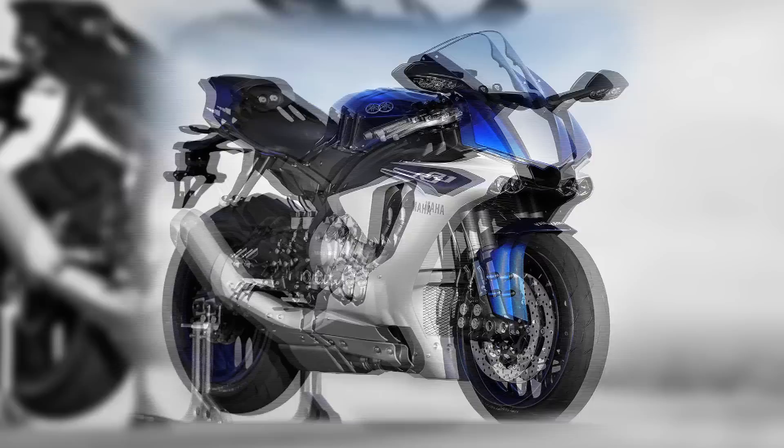One very important factor still unknown is pricing. The R1 is expected to be considerably more expensive than the BMW, which is around 215,000 rand. The standard R1 may come in around 240,000 rand, while the R1 M could be 320,000–340,000 rand — similar to the price of the Kawasaki H2, which the hosts note they will be riding shortly. The battle is hotting up.